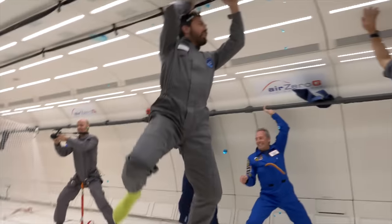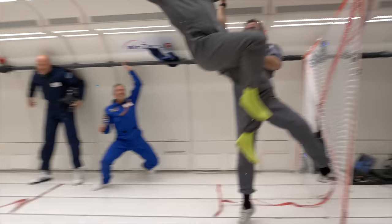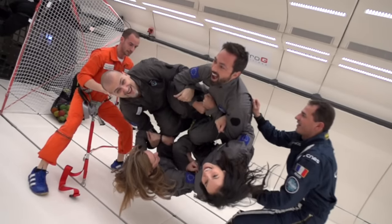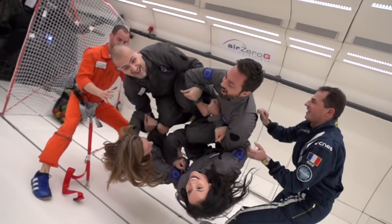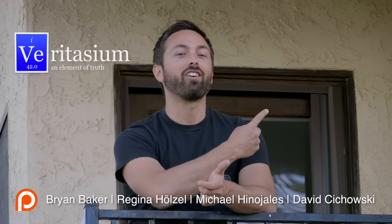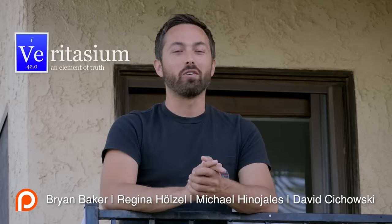Being weightless was an unforgettable experience, but maybe my favorite part was how it challenged my intuition. And that's the reason we need to do research in zero-G. I want to say a huge thanks to the team at Novaspaas who made this an unforgettable experience, and of course to Bruce, who runs the French YouTube channel E-Pensee, for inviting me. You should really go check out his video from the zero-G experience, and of course Diana, the physics girl — go check out her video on zero-G.